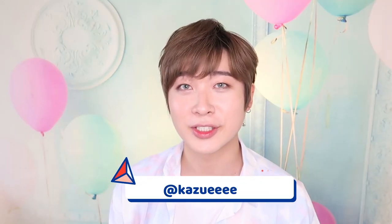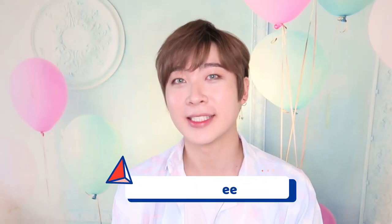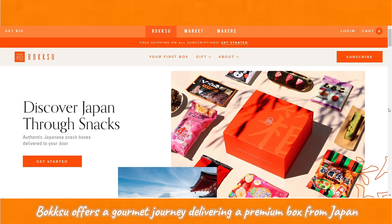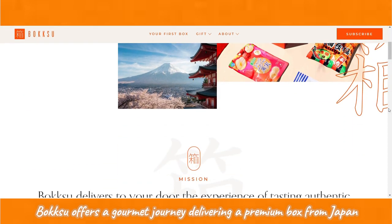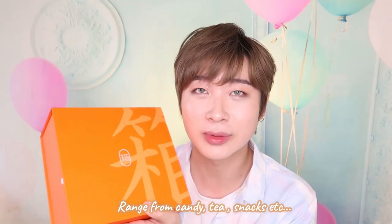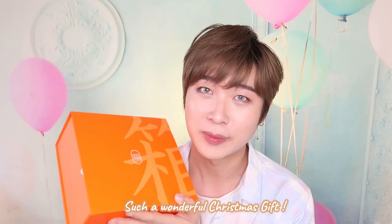Hi guys, my name is Johnston and today I'm going to do an unboxing. As you guys have seen introduced by Miss J, I'm going to do Bokksu. So here is my Bokksu, and this is proudly sponsored by Bokksu. Bokksu offers a gourmet journey through Japan, delivering a different box every month. In this box there are 22 to 24 different yummy goodies and treats — ranging from candies to tea to snacks. Such a wonderful Christmas gift, so thank you so much Bokksu.